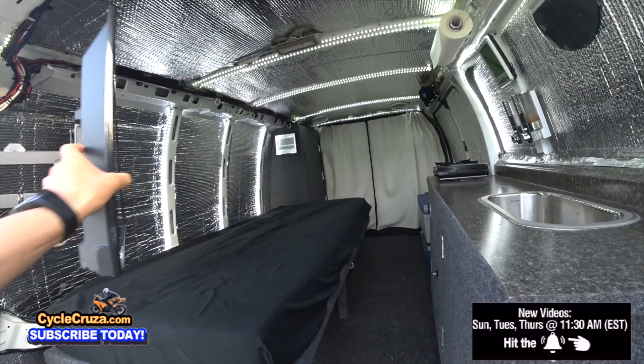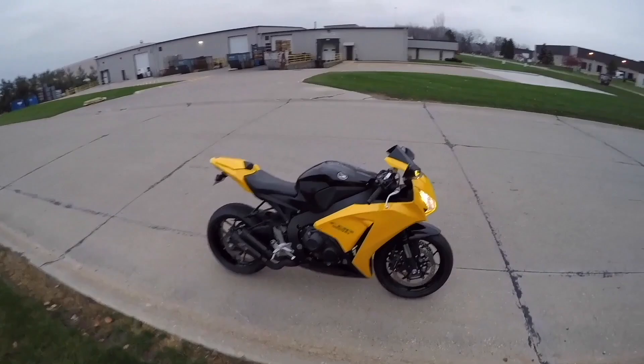It's time to break out of the house, load up my Bug Out Moto van with my motorcycle and stuff, and hit the road. Let's go for a ride!